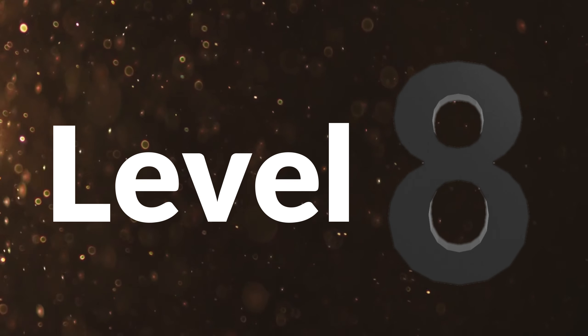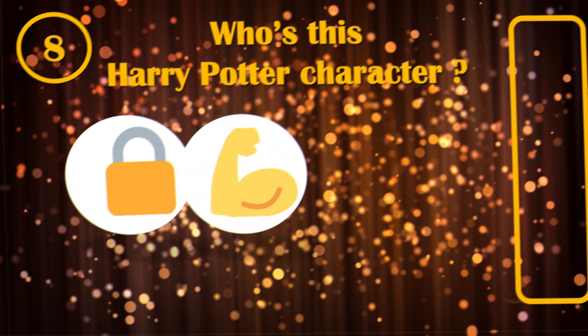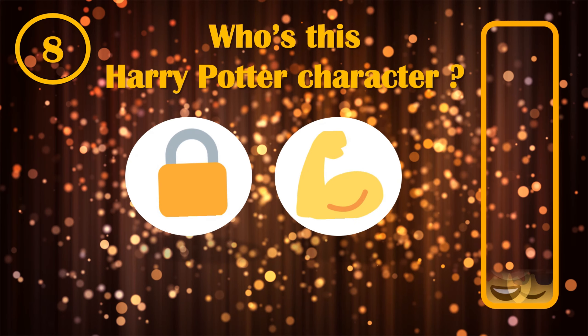Level 8. What is the name of the 8th character to guess by its emojis?